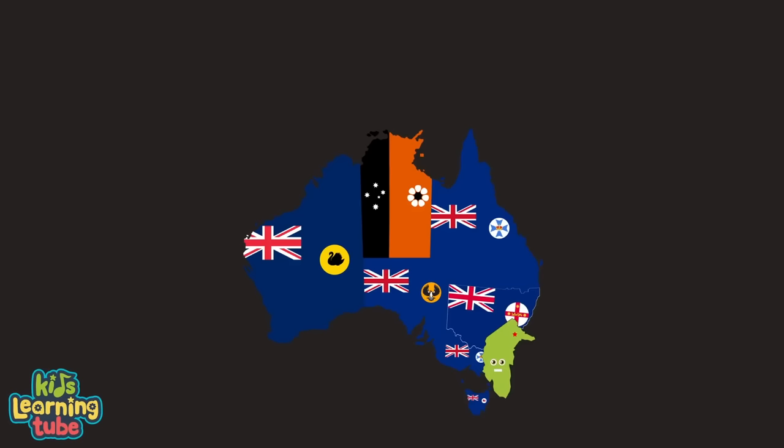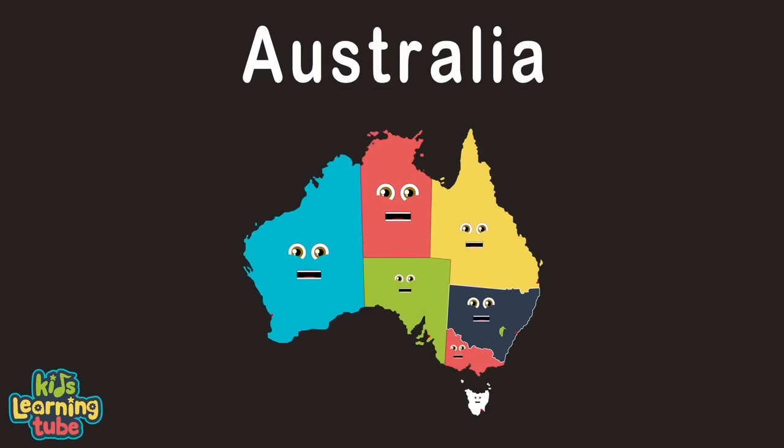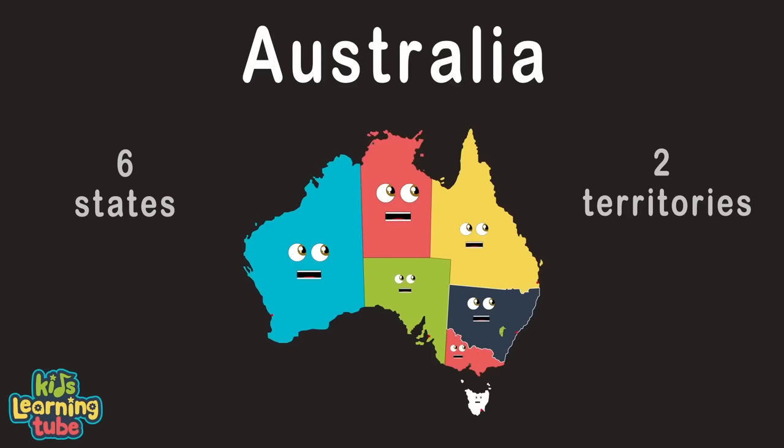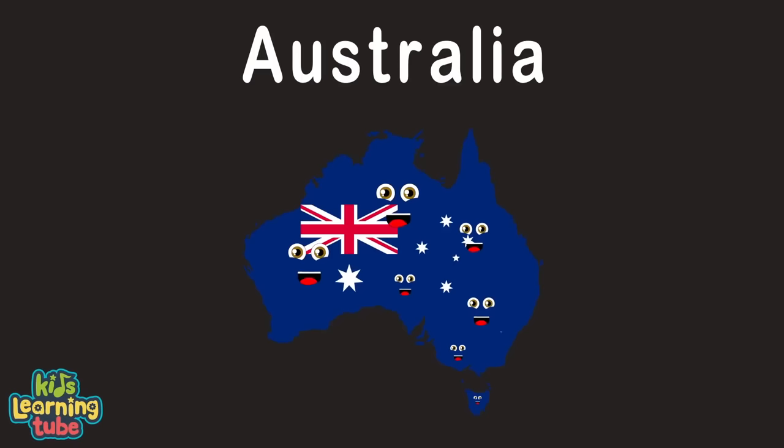We're down under in Australia, the sixth largest country by land area. Our six states and two territories have capitals and all that you'll learn with ease.